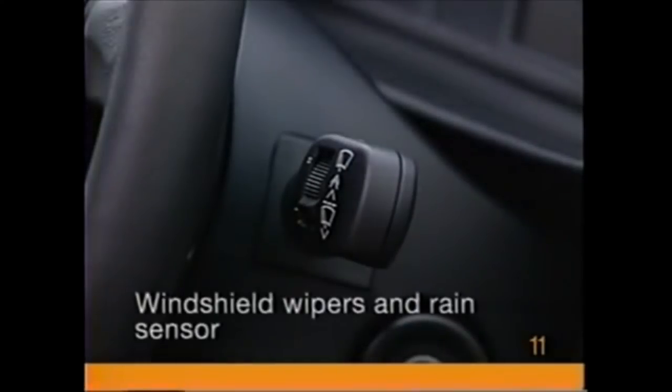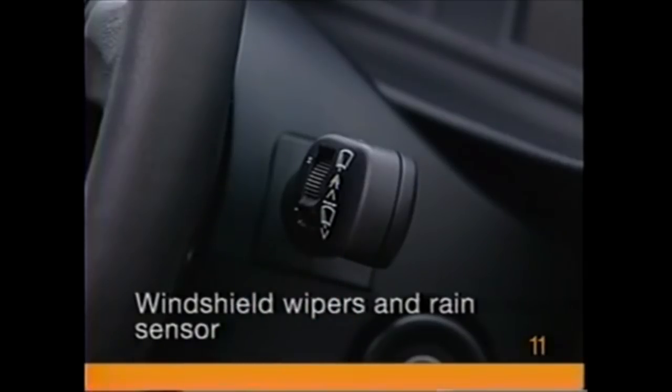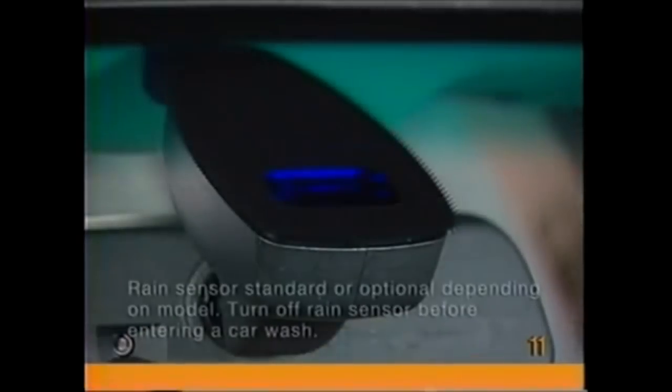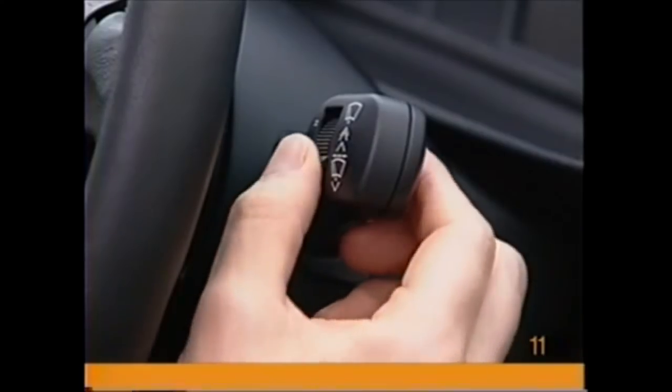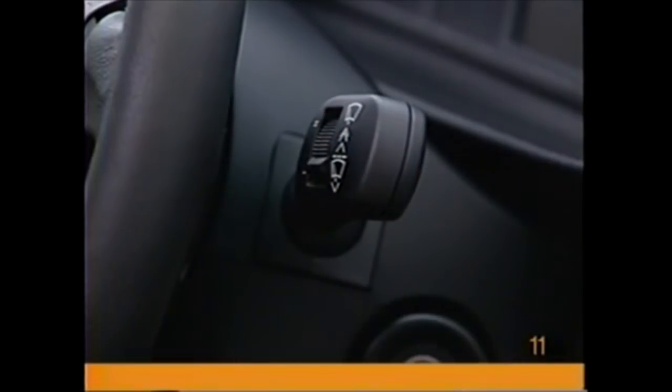You'll find the windshield wiper controls on a stalk on the right side of the steering wheel. Push up one notch for intermittent wiping action or to activate the rain sensor. The rain sensor employs an infrared LED to measure rainfall hitting the windshield. To change the intermittent wiping interval or the sensitivity of the rain sensor, turn the wheel embedded in the stalk. In vehicles without a rain sensor, the speed of the wipers will step back a level as the vehicle comes to a rest.